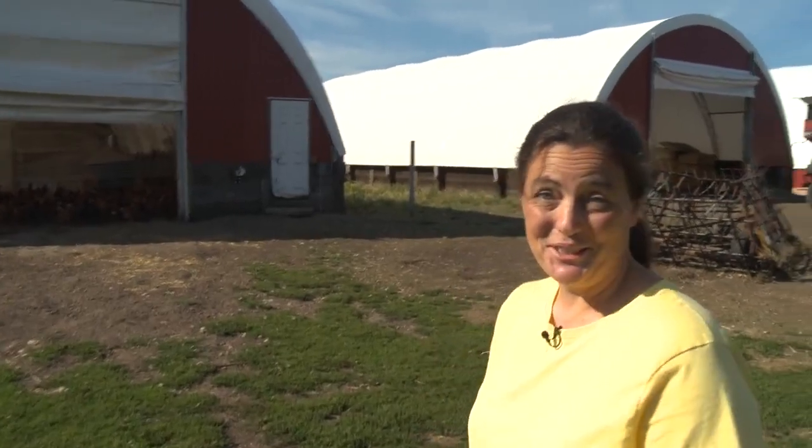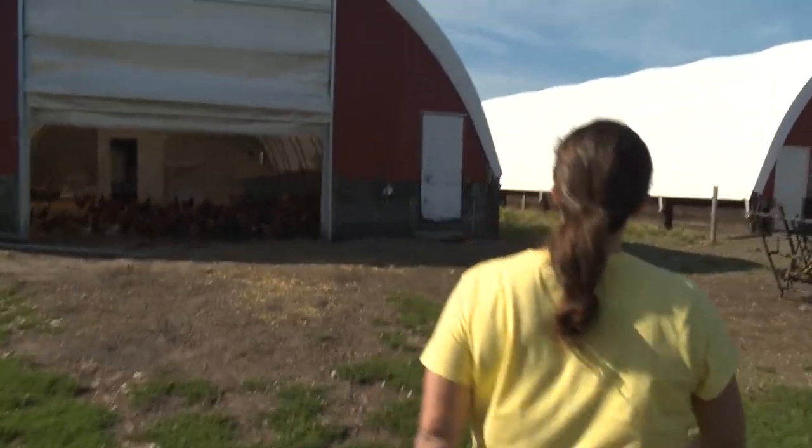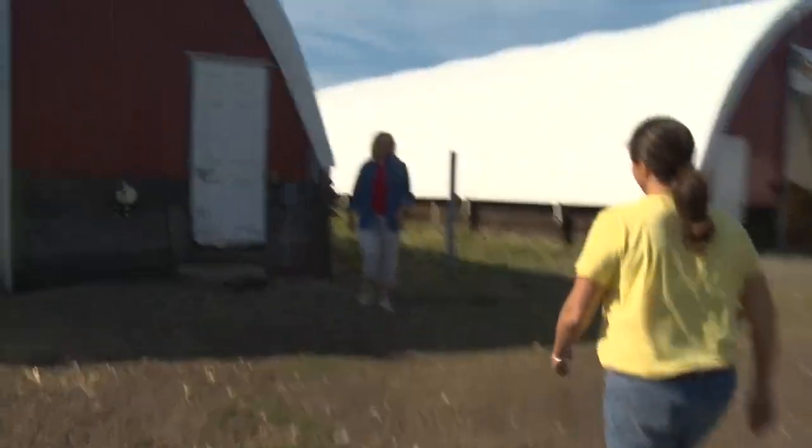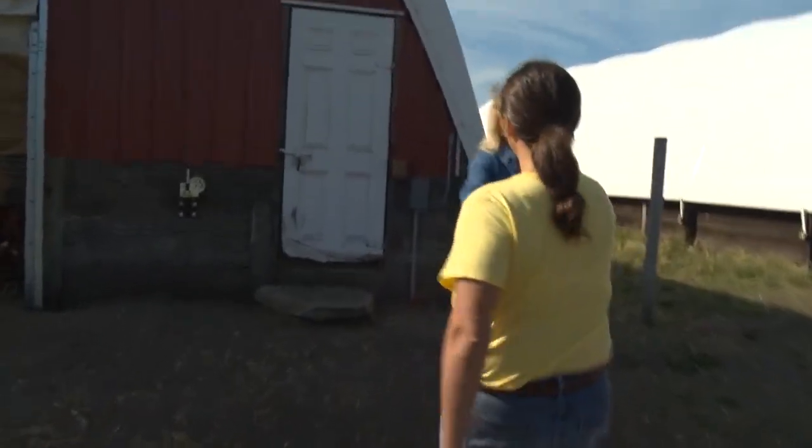Wow, look at all these chickens! Hey, Dawn! Good to see you! What a great day! Yeah, it's a wonderful day. Beautiful. Okay, I'm going to let the chickens out now. Are you ready to help me do chores? Absolutely. Okay, let's do that.